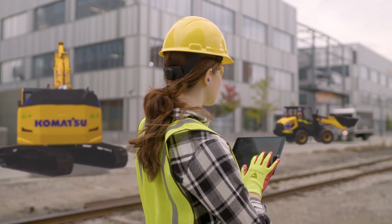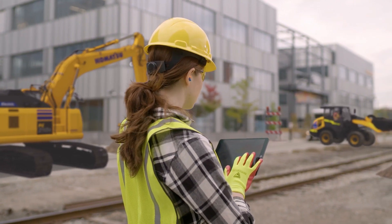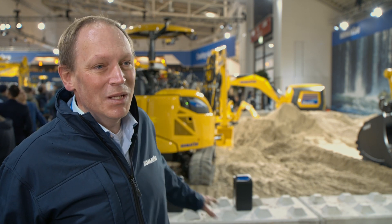We take sustainability very seriously. This is an important booth because we show what we have been doing in the past with the testing machines. The concept machine you can see in the very back, but more importantly what we will be introducing in due time to the market — the PC30 standing just behind me, and the PC210 standing on the other side of the booth.